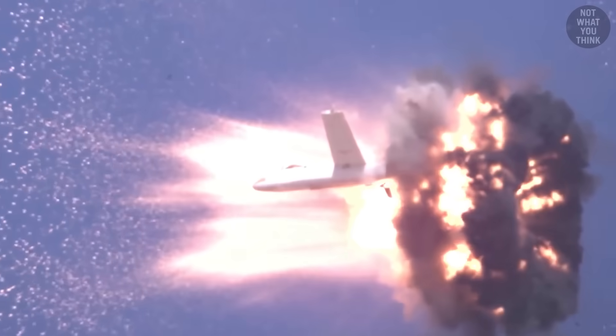This, this, and this are all airburst rounds, but each one uses a totally different approach to calculate the time to burst.